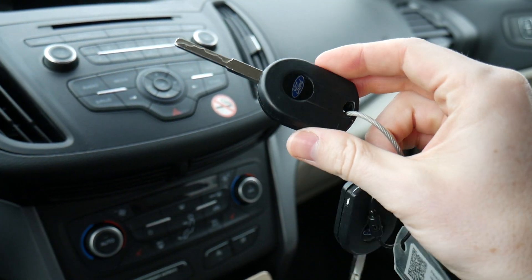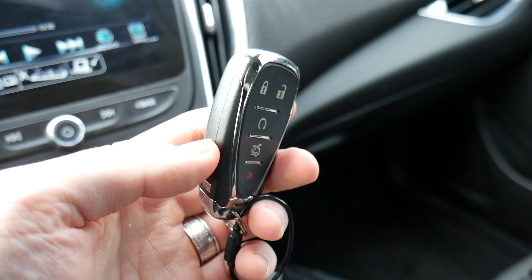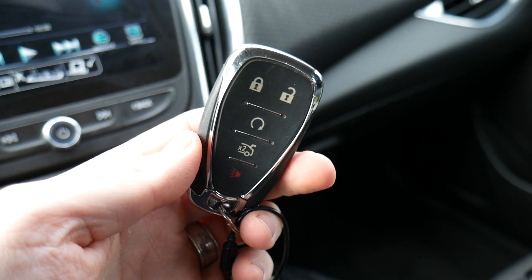And last up we've got the 2018 Ford Escape — circular shape to it, only three buttons: lock, unlock, and a panic button, and again a physical key.